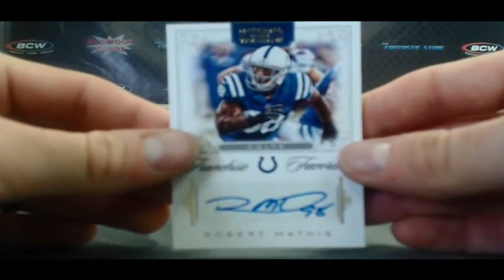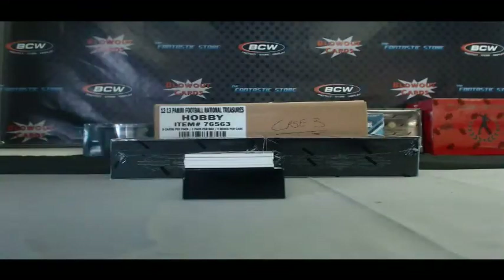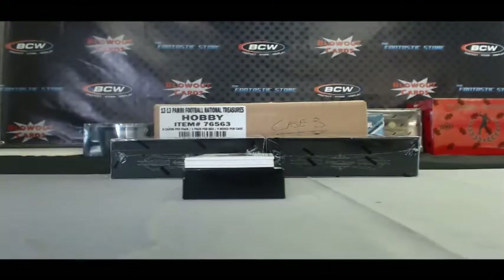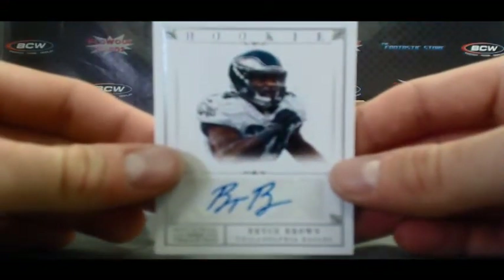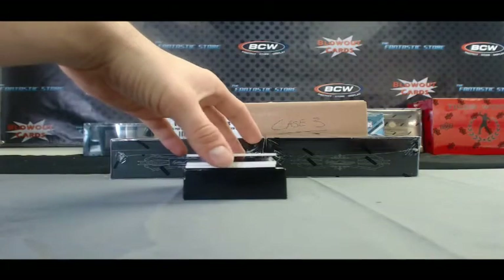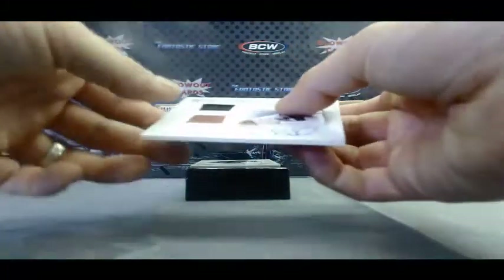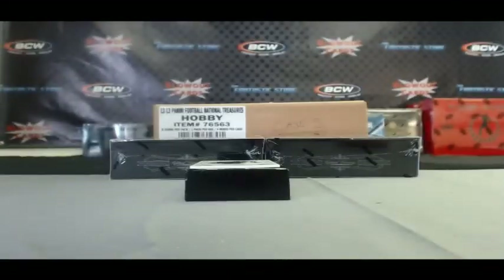And for the Colts, we have a Robert Mathis Franchise Favorites Signatures, that one is 68 of 99. A two-color patch of Steve McNair for the Ravens, numbered 9 of 23. And for the Eagles, a Bryce Brown rookie autograph, numbered 62 of 99. For the Broncos, we've got a Demaryius Thomas auto, numbered 19 of 25. And a hit for the Browns — NFL Gear Jersey Football Signatures, Brandon Wheeden, numbered 8 of 49.